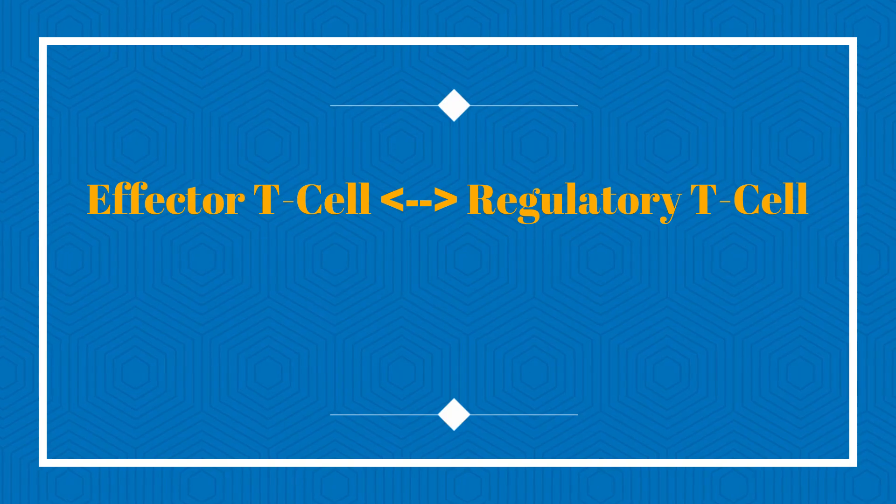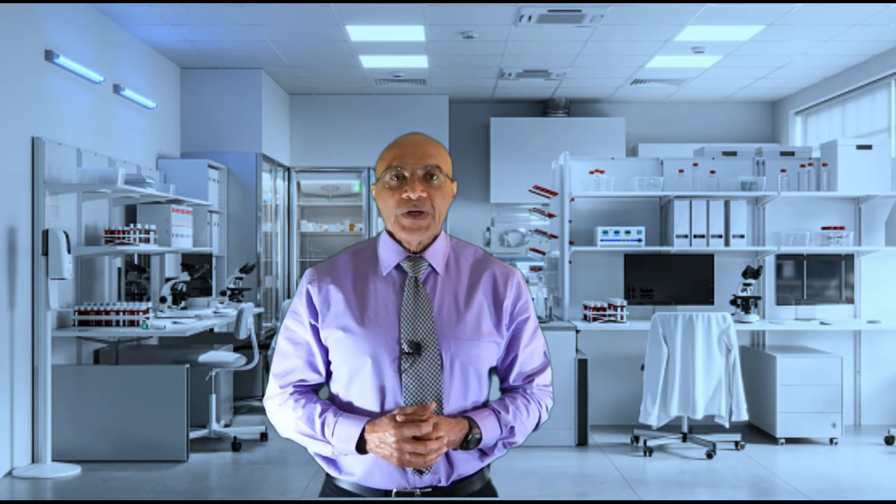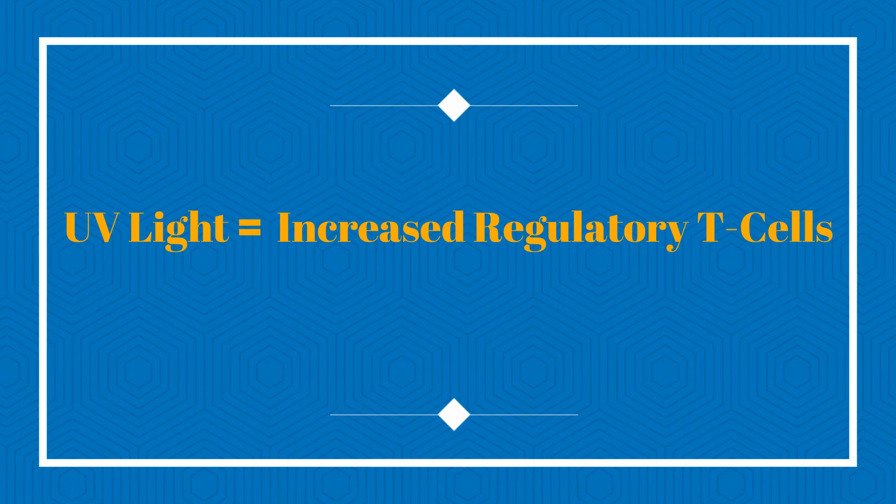These damaged cells are therefore no longer able to activate T cells found in the skin. When T cells are activated, two classes are produced: effector T cells and regulatory T cells. The balance between these two classes determines the activity of the immune system. An excess of effector T cells leads to intense inflammation, while a predominance of regulatory T cells suppresses the immune system. Ultraviolet radiation shifts this balance in favor of regulatory T cells, thereby suppressing the immune response.